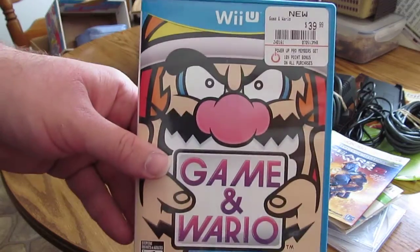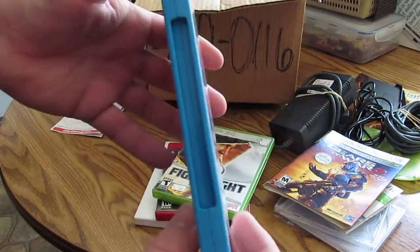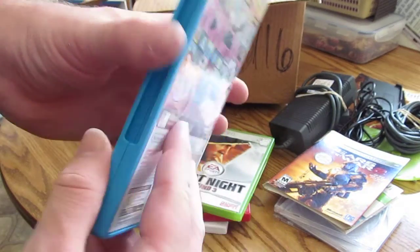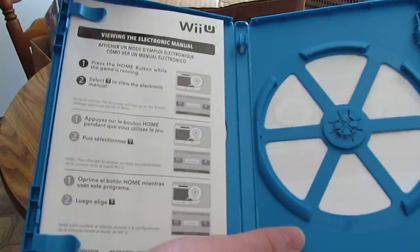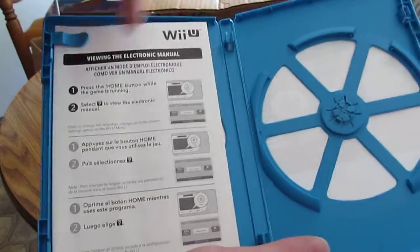Last but not least, Game & Wario for the Wii U. I love the blue case they use for these. It has Club Nintendo points in the back — not showing those — but no manual.